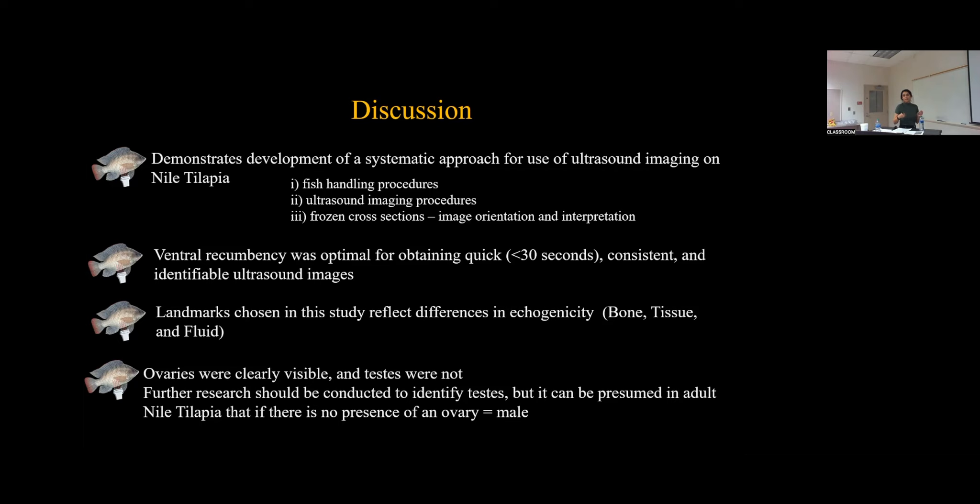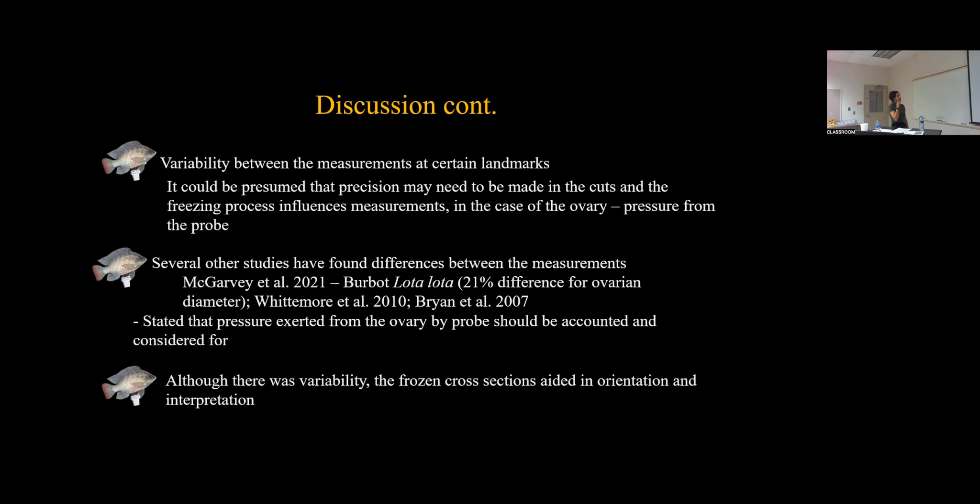In this study, the ovaries were well-defined, but the testes were not. Further research should be conducted to identify the testes, but it can be presumed that if there's no presence of an ovary in an adult sexually mature Nile tilapia, then it must be a male. The variability between measurements at certain landmarks could be due to precision of bandsaw cuts and the freezing process, and in the case of the ovary, probe pressure could also have affected measurements. Other studies have noted similar findings — McGarvey and Vermont Loda found a 20-21% difference for ovarian diameter and attributed it to pressure exerted from the probe. Although there was variability in measurements, frozen cross sections really aid in image interpretation.